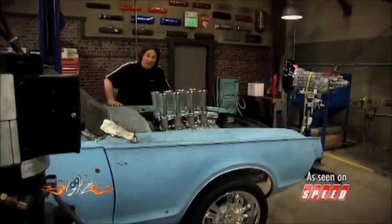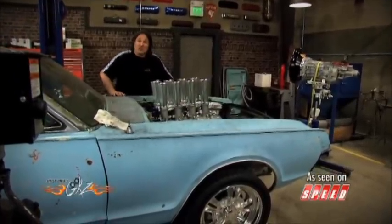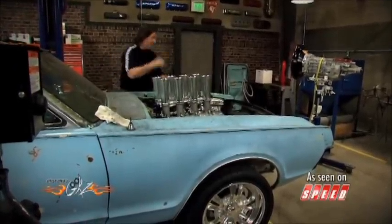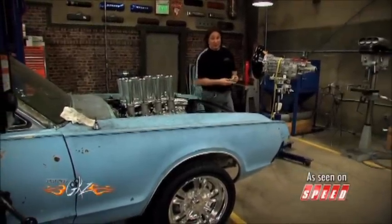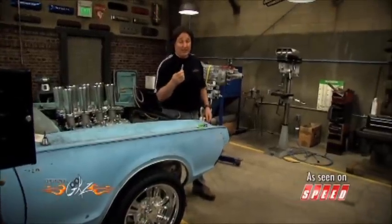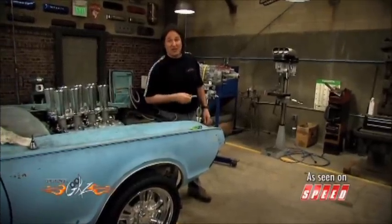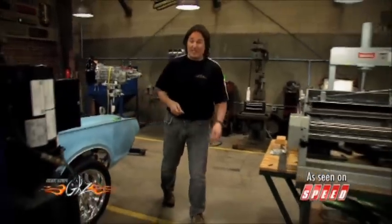One thing we like to do on a show like this is showcase new products so you not only know what's out there, but you know how well it works. For example, a while back we did some testing on these little E3 spark plugs to see what was going on with this strange-looking plug. What we found was better fuel economy and better performance.